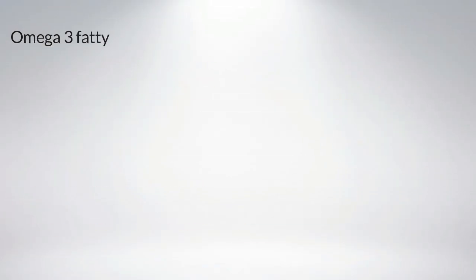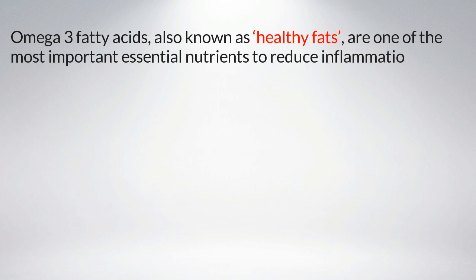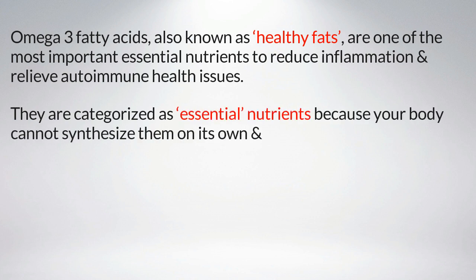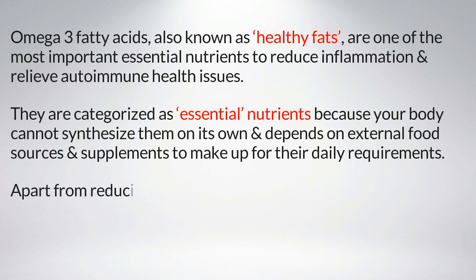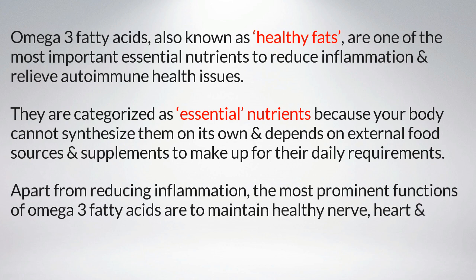Omega-3 fatty acids, also known as healthy fats, are one of the most important essential nutrients to reduce inflammation and relieve autoimmune health issues. They are categorized as essential nutrients because your body cannot synthesize them on its own and depends on external food sources and supplements to meet daily requirements. Apart from reducing inflammation, the most prominent functions of omega-3 fatty acids are to maintain healthy nerve, heart, and brain functions, and to build healthy body cells.